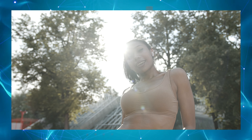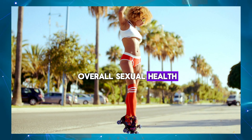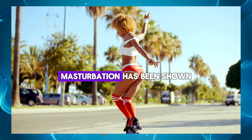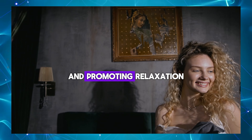Enhanced blood flow: masturbation with eggs can help improve blood flow to the penis, promoting erectile function and overall sexual health. Mental health benefits: masturbation has been shown to have positive effects on mental health, including reducing anxiety, improving mood, and promoting relaxation.